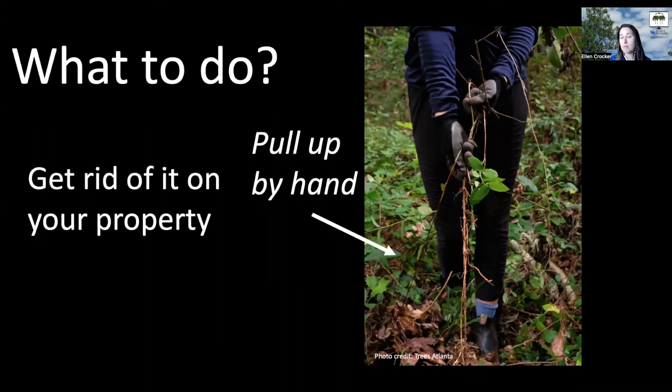You can certainly pull it up by hand, especially if you have a small patch or it's in a more contained area — you can just pull it up.